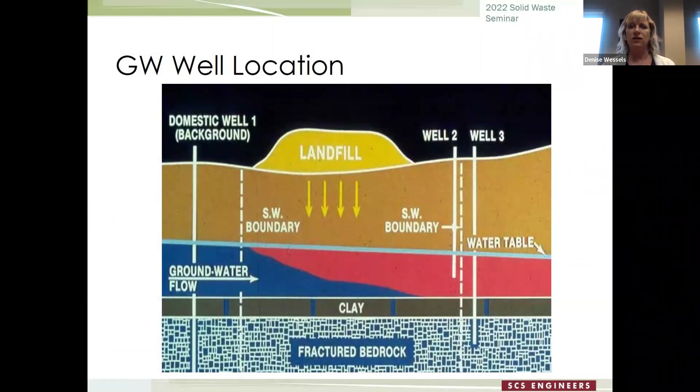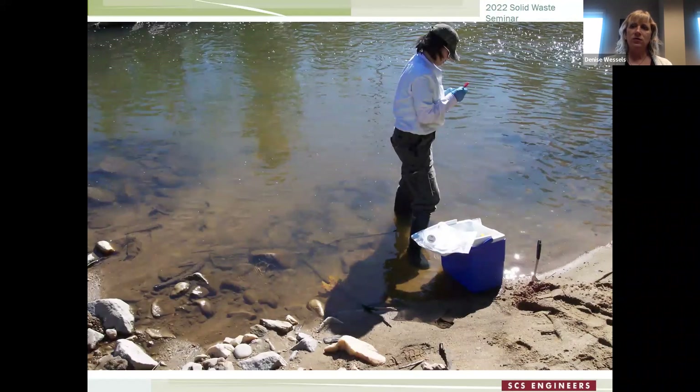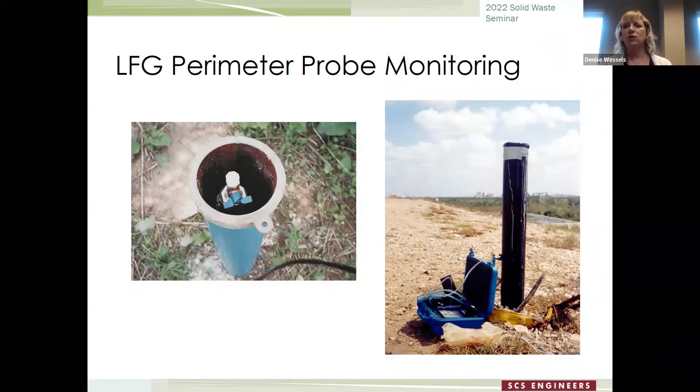This shows the placement of groundwater wells — your up-gradient well is your background well and then you have your down-gradient wells. You have to figure out whether you have different aquifers and whether you're monitoring the shallow aquifer, the deep one, or both, and how to install the groundwater monitoring system to make sure you're properly monitoring the landfill. This shows taking groundwater samples — quite an effort. This is a stormwater sample. This shows a perimeter probe monitoring, along with gas extraction wells and landfill gas technicians doing monitoring.